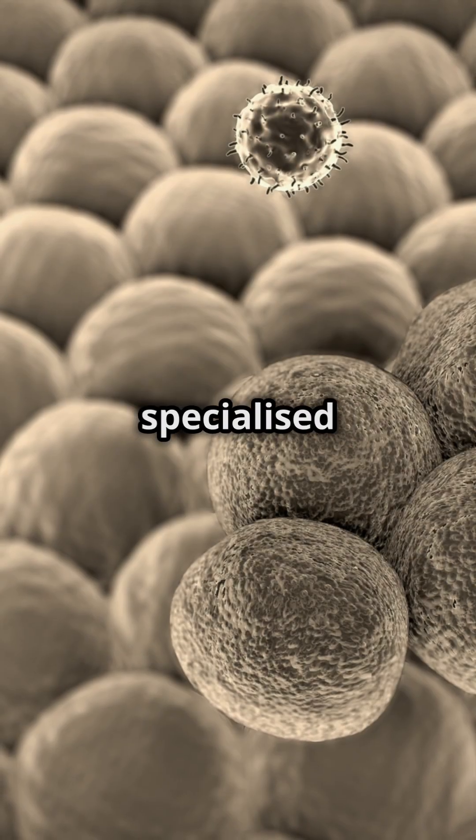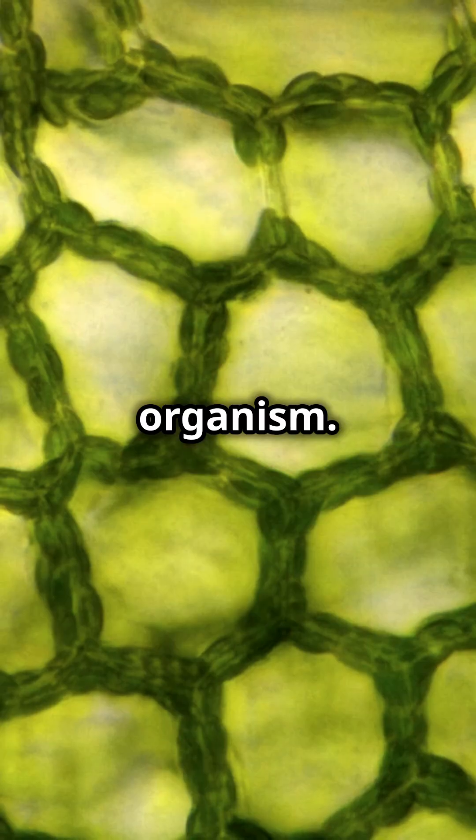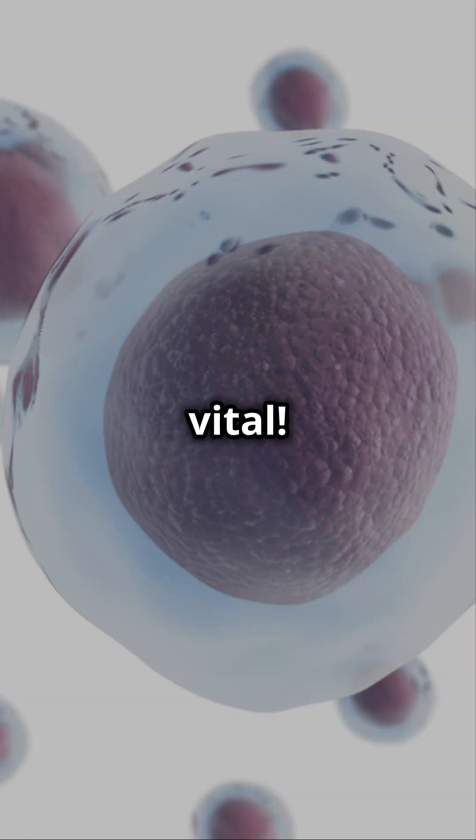Remember, each specialized cell has a unique job that contributes to the overall functioning of the organism. That's what makes them so special and vital.